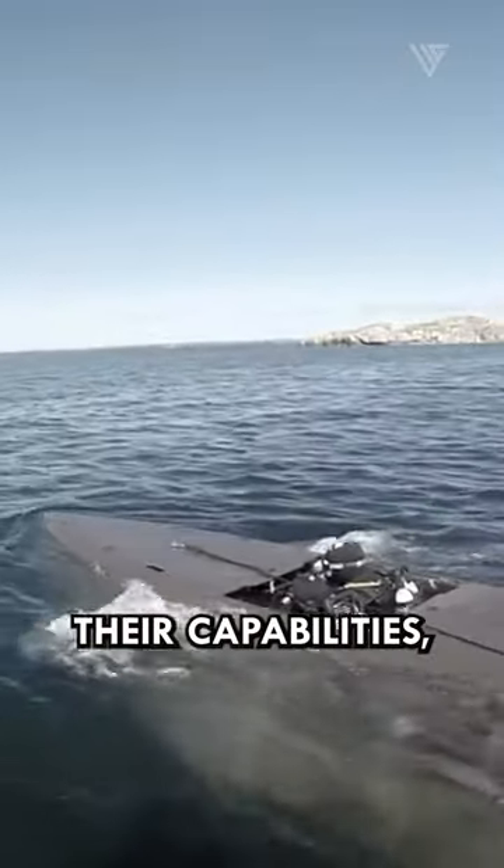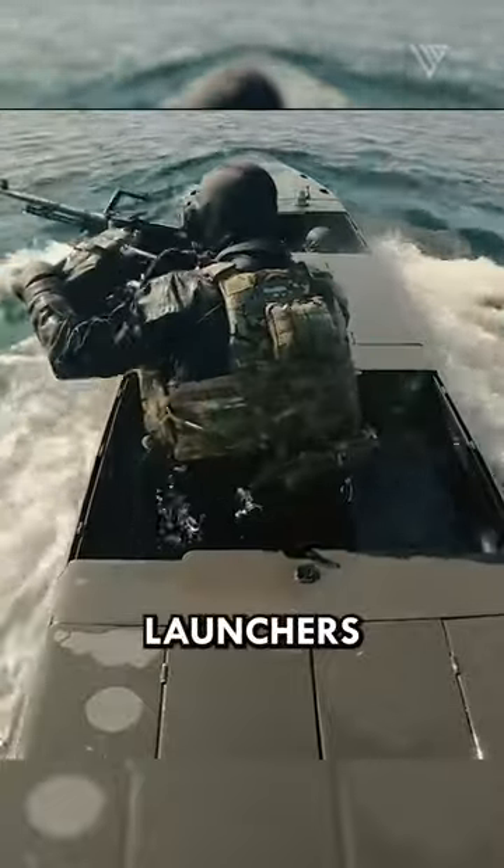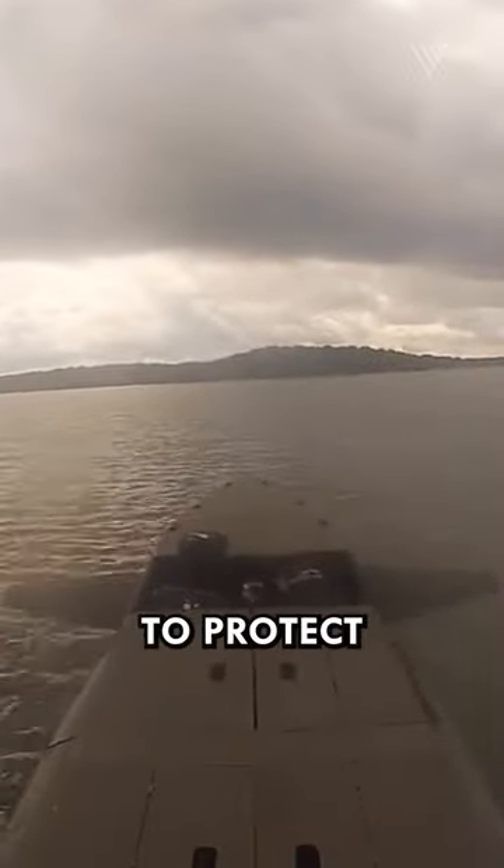To further bolster their capabilities, the SDVs are equipped with self-defense systems, including torpedo launchers and machine guns, providing SEAL teams with a range of options to protect themselves against potential threats.